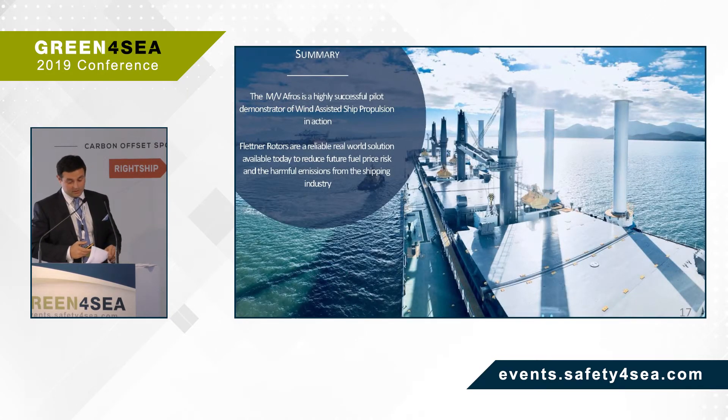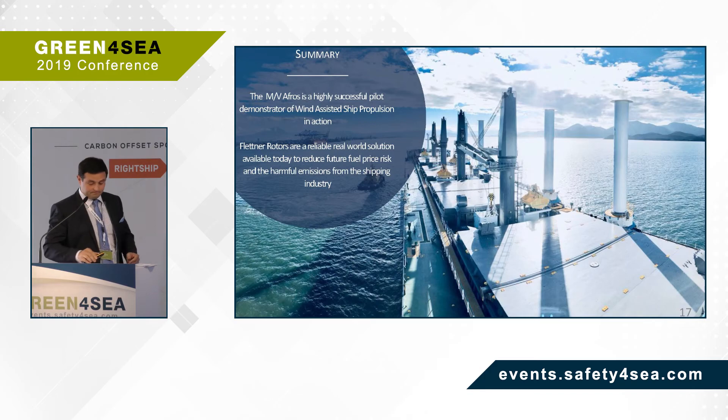Just to close: Anami's Flettner rotor installation on board the Afros has been a proven success for wind-assisted ship propulsion technology, and the multiple awards the Afros has won are testament to the industry's recognition of the innovative solutions we're developing. Flettner rotor technology is a reliable, real-world solution available today to help tackle the issues of climate change, and to deliver long-term economic benefits through reduced fuel consumption. Thank you.